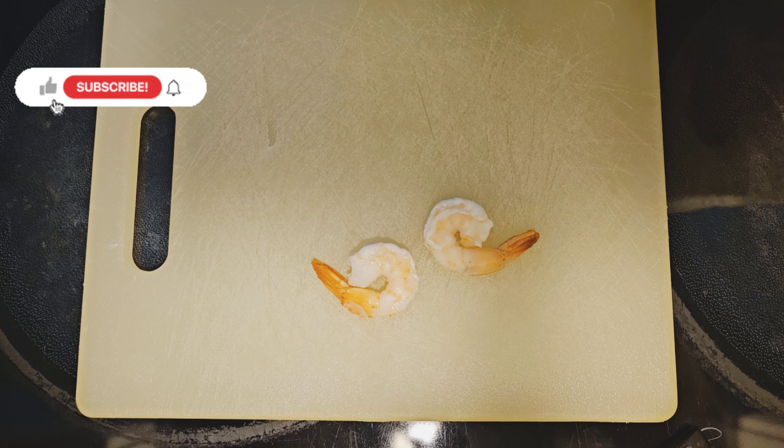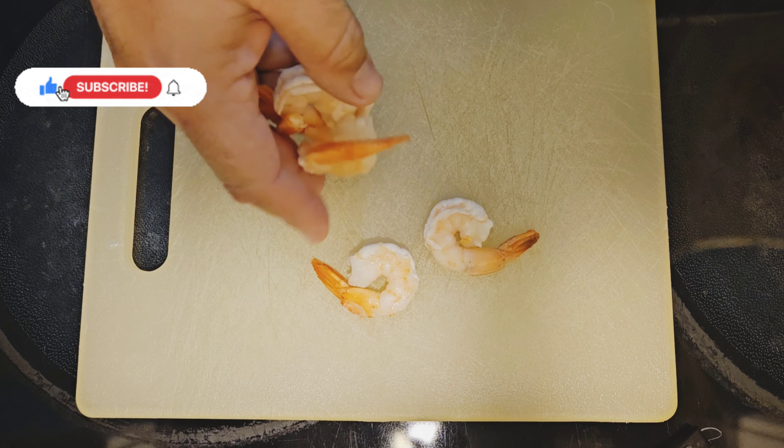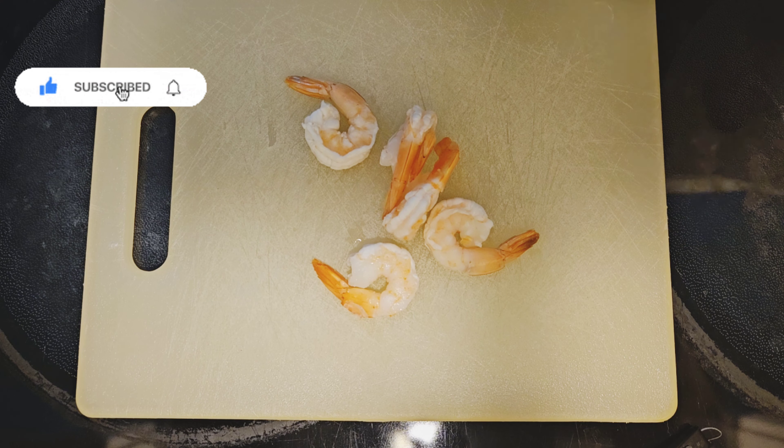Hey everybody, thank you for watching this video. Please subscribe to this channel and like this video. Alright, a quick video of me feeding my fish some shrimp.